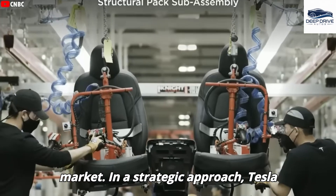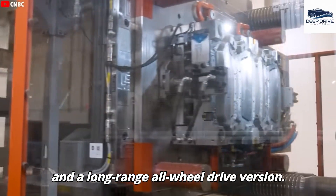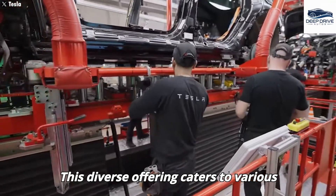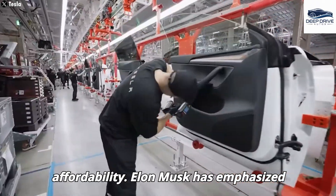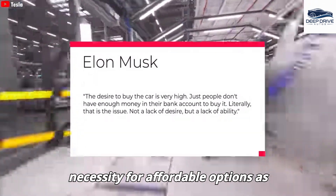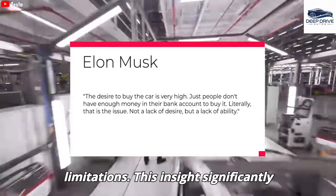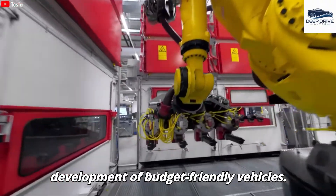Tesla intends to offer two variants of the Model 2: a base rear-wheel drive version and a long-range all-wheel drive version, catering to various consumer needs while reinforcing affordability. Elon Musk has emphasized the prevailing demand challenges within the automotive sector, accentuating the necessity for affordable options as consumers grapple with financial limitations.